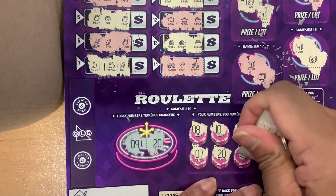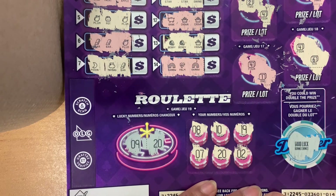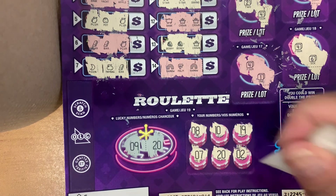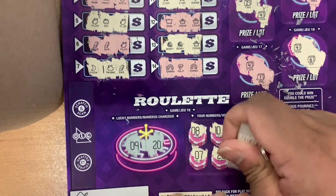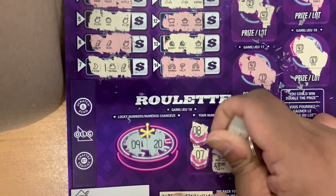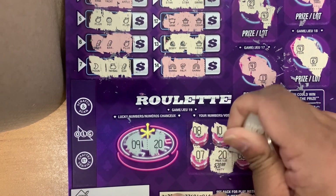Okay, next one — a two. So no other matches on this ticket. Let's see what we won. Come on, big money. Come on, $100. $20 — my money back.